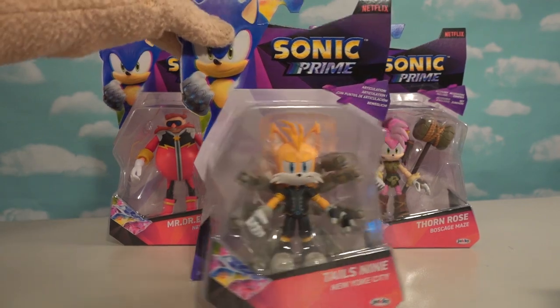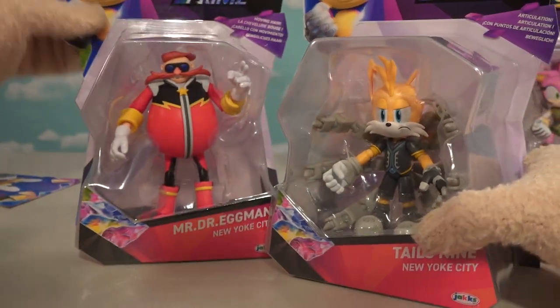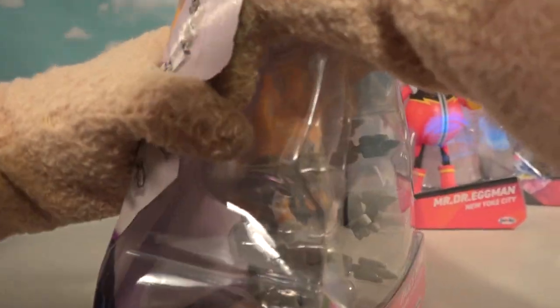Next figure - we're going to grab good old Tails, and look at this guy. He's been totally roboticized. Is that because of Dr. Eggman? I'm not sure, but he's got some robot tails on him. So let's open up Tails and see what's to do with this crazy figure.